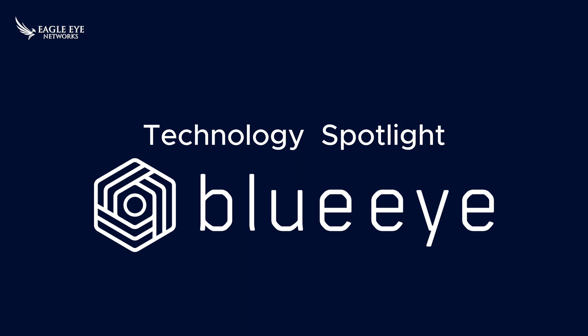This is the Eagle Eye Network's Technology Partner Spotlight. My name is Jason Domingue, and I'm excited to tell you more about BlueEye.